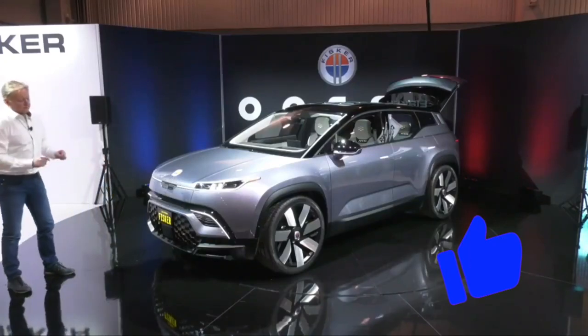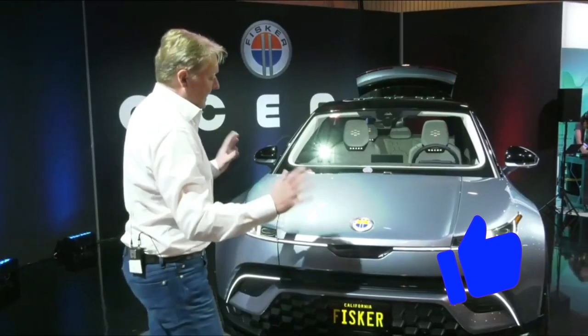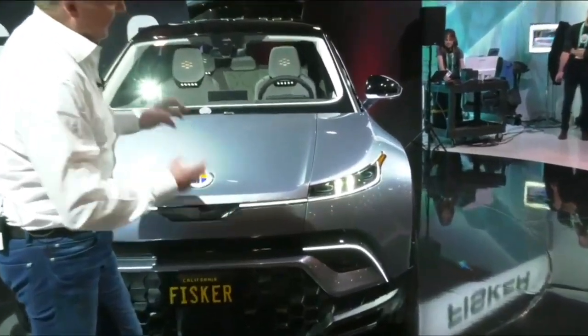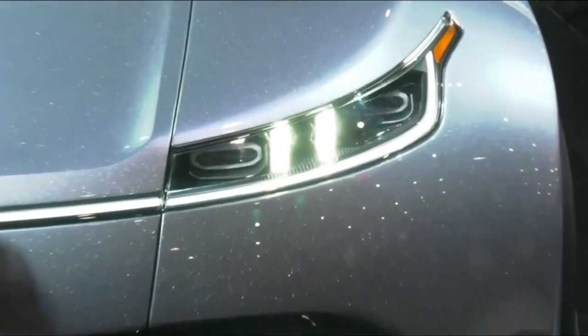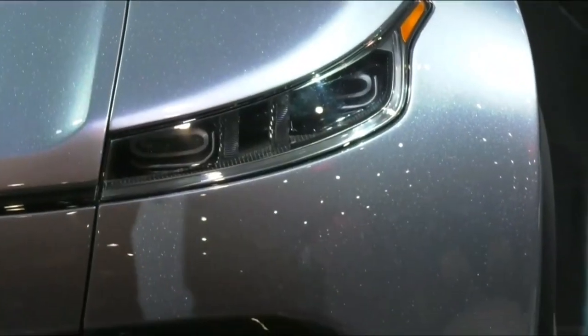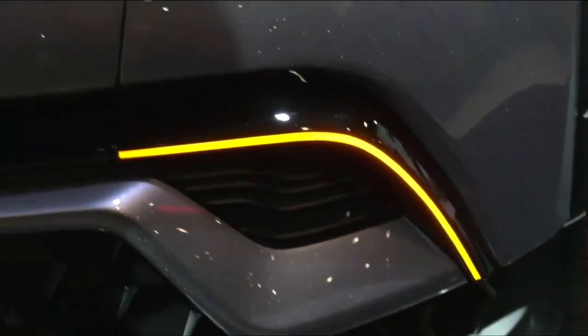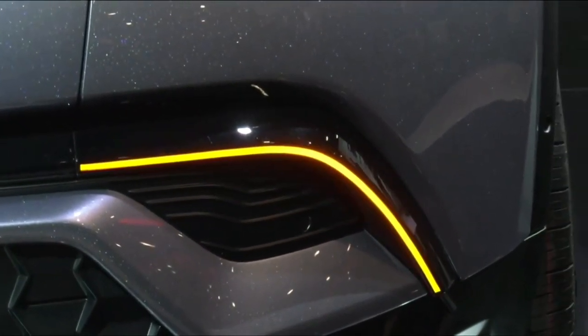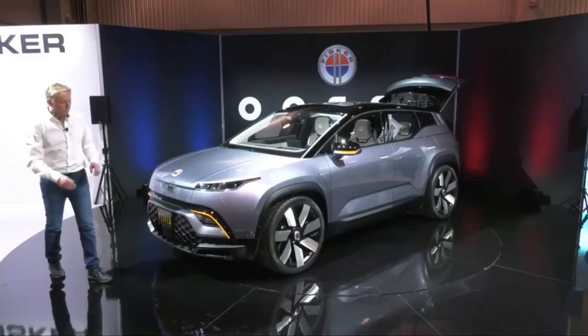Another interesting thing we did here — I always feel you integrate these cool LED lights, super thin, high technology, and then when you turn the indicator on it kind of feels like a blind eye. We actually have the indicators below, so we separate the indicators from the headlamps themselves.